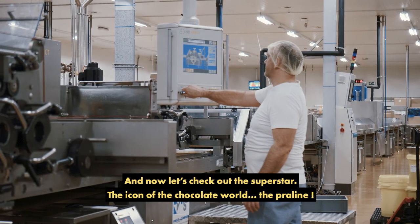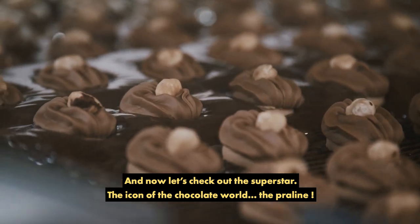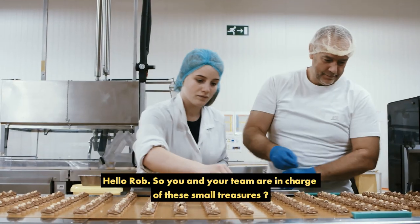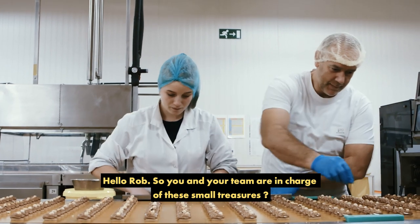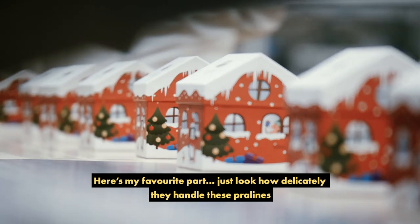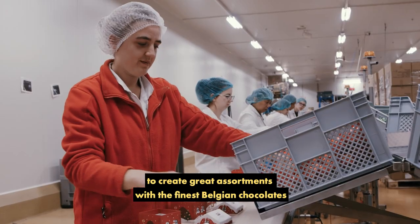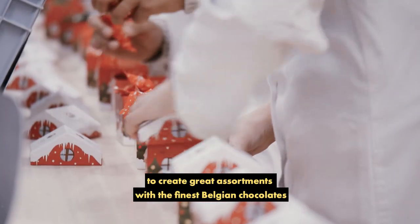And now let's check out the superstar — the icon of the chocolate world: the praline. Hello, Rob. So you and your team are in charge of these small treasures? Yeah, it's our job. Great! Here's my favorite part. Just look how delicately they handle these pralines to create great assortments with the finest Belgian chocolates.